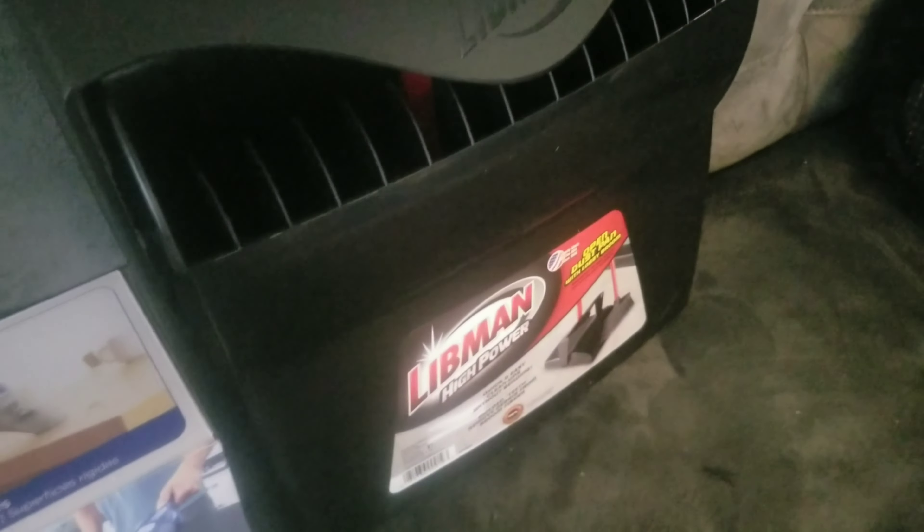It's a long handle dust pan. I've been wanting to get one of these for quite a while — a new one. This is a good brand, Libman. So it comes with this handle. It's different than my last one that I had.